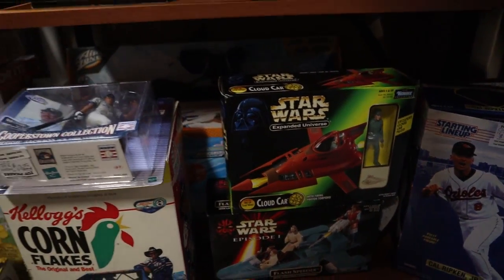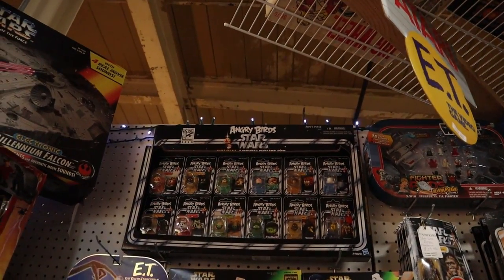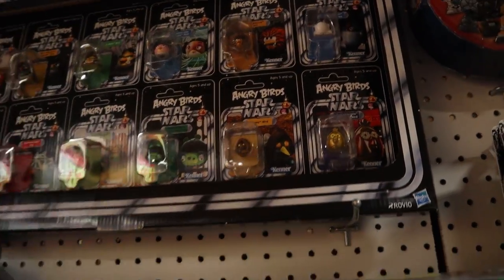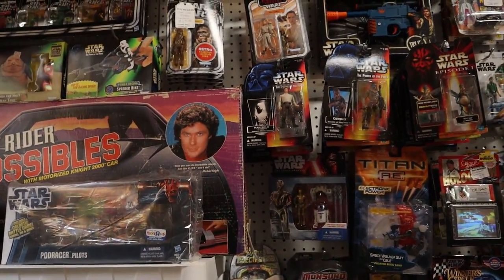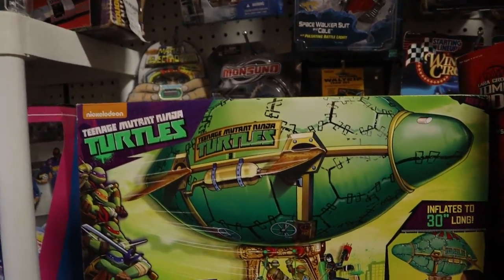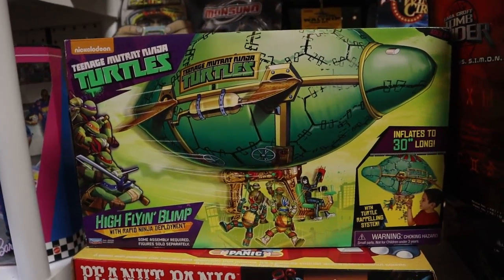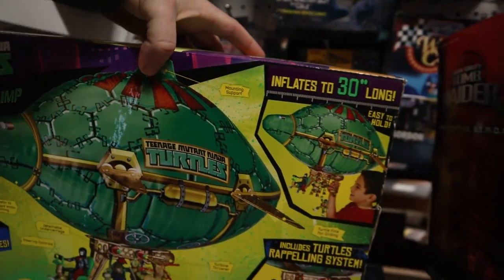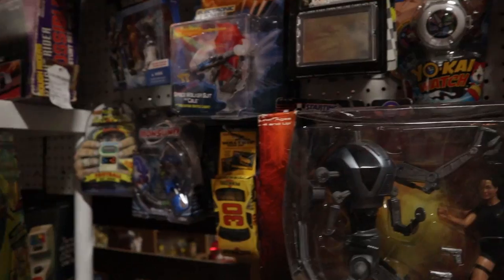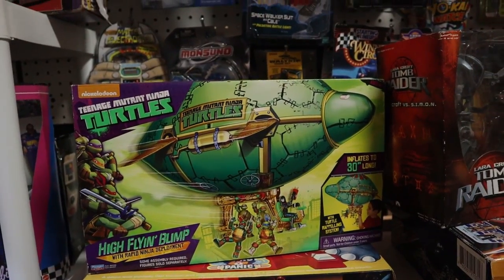They've got some Power of the Force, Cloud Cars going on here, some baseball stuff. There's a Falcon. And then — look at this — I don't think I've ever seen these special action figures. Oh, Angry Birds Star Wars stuff — interesting. I've never seen that before; that's actually kind of interesting. Whoa — how long has it been since I've seen this thing? Holy cow. No joke, that is cool. I remember owning this a long time ago. Talk about memories — that is awesome. At an antique mall, that's pretty cool.